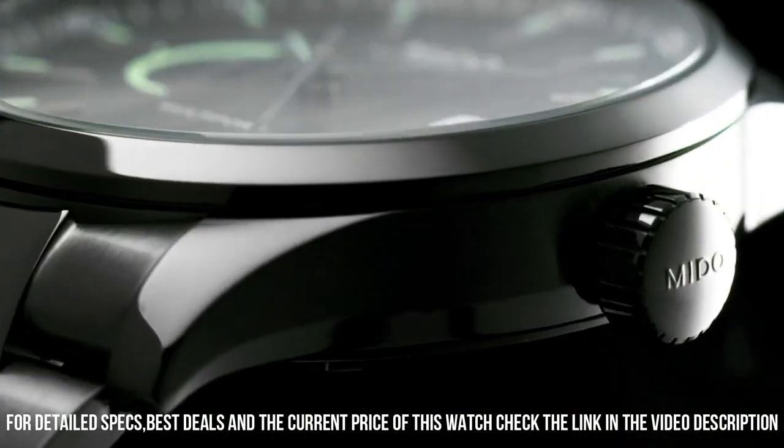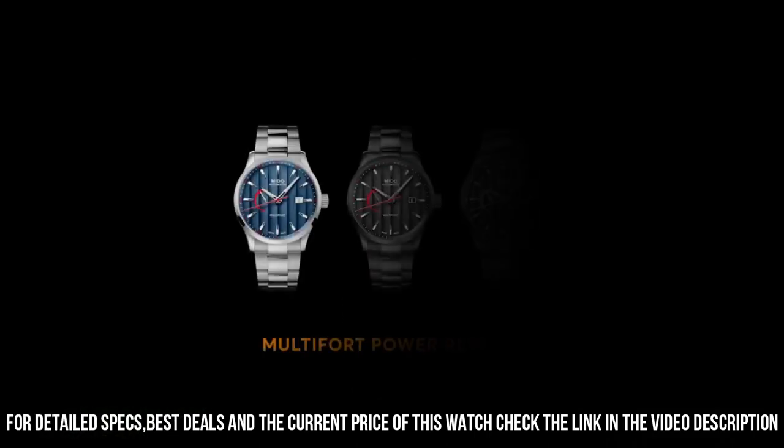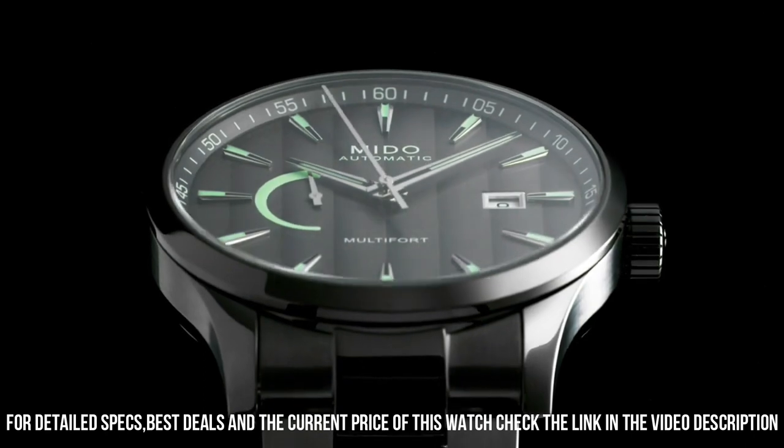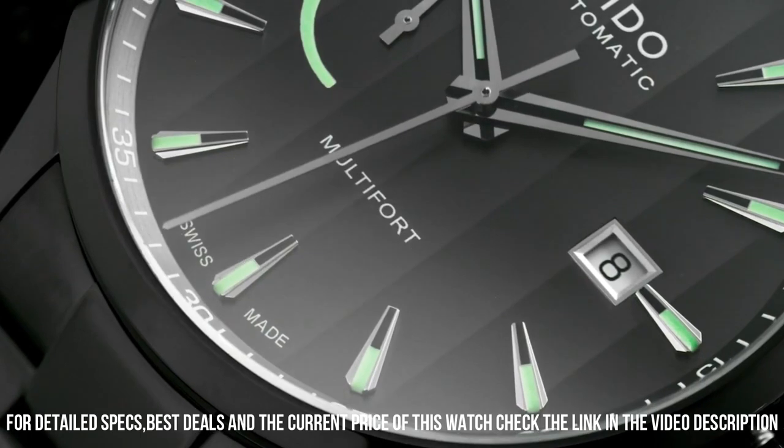Bracelet material: coated in stainless steel. Men's bracelet length: standard. Width of the bracelet: 22 millimeters. Strap color: gray. Dial color: gray. Bezel material: stainless steel.